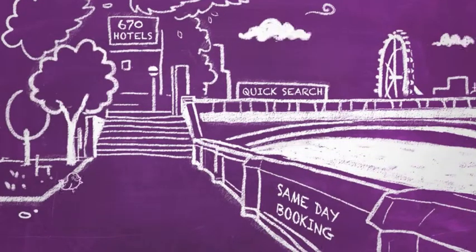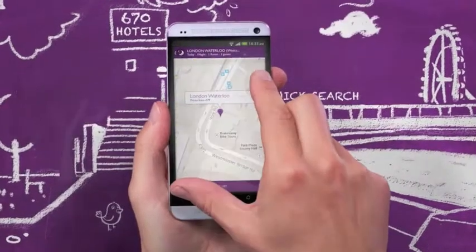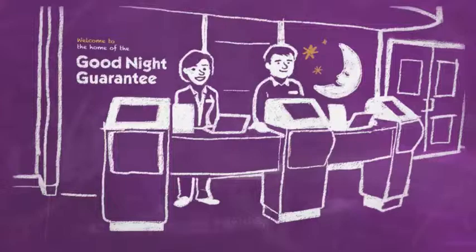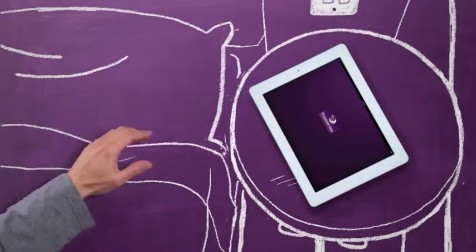From start to finish, we're making things easier. We'll even guide you to the front door, where you know you'll be welcomed by a friendly face and a warm smile. With our new app, a comfortable night's stay is never far away.